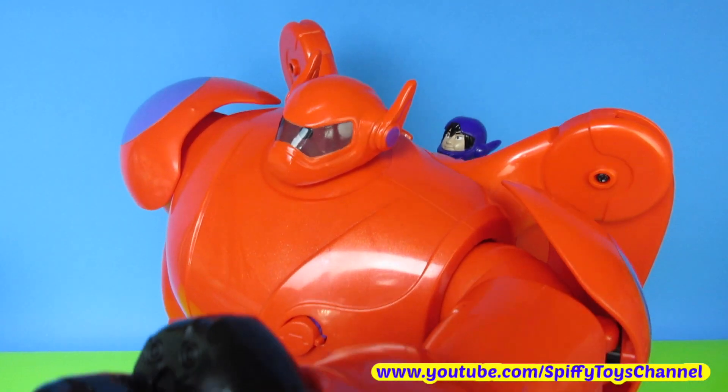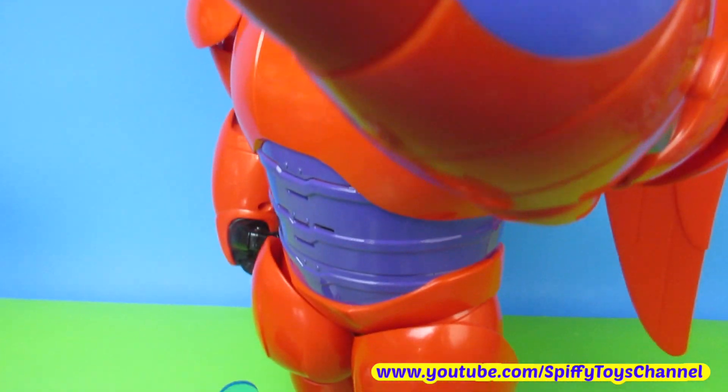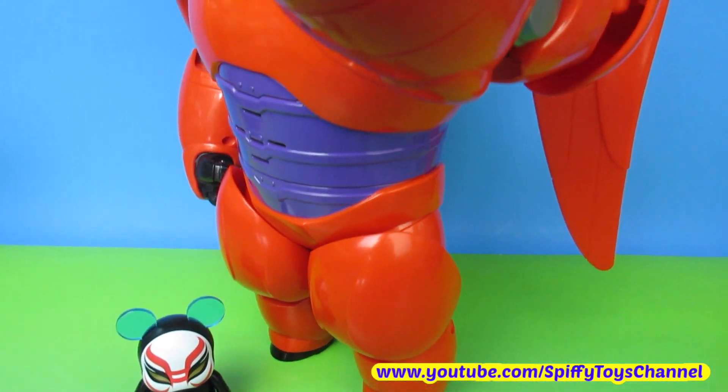Well guys, thanks for watching my video and stay tuned for last month's Big Hero 6 here on Spiffy Toys Channel.